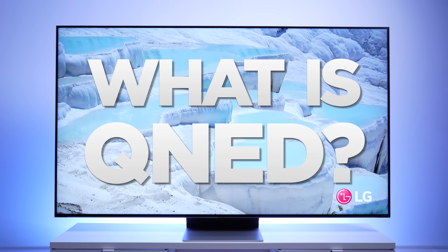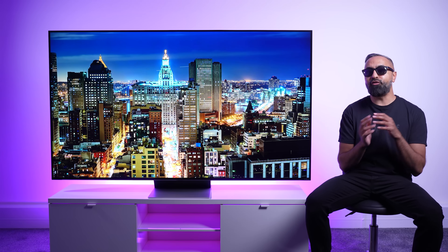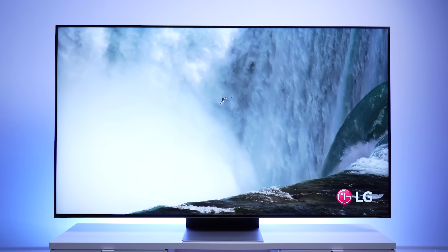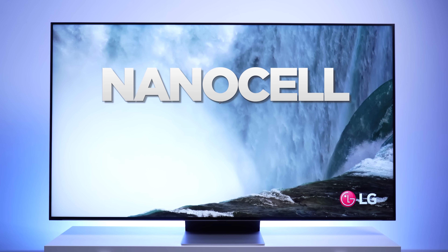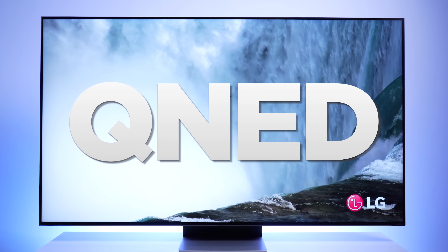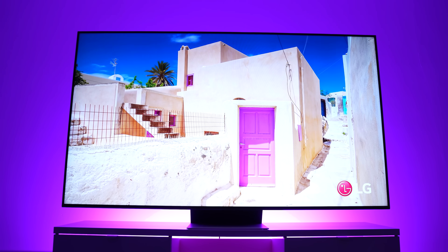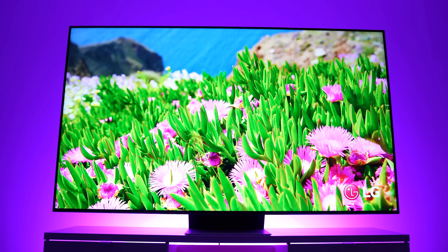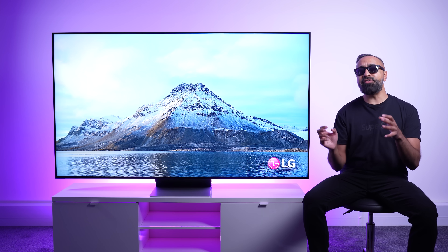So what is QNED? Well, it's the next generation of QLED and the latest LCD technology from LG, and it essentially combines NanoCell and Quantum Dot technology, which gives you even richer colors than before. And in comparison to an LED TV, you get a greater level of detail and more accurate color reproduction. As this is a mini-LED TV, it combines backlight with Quantum Dot NanoCell color technology, which means it's very bright.